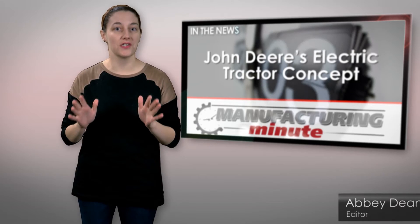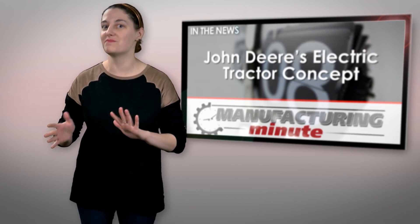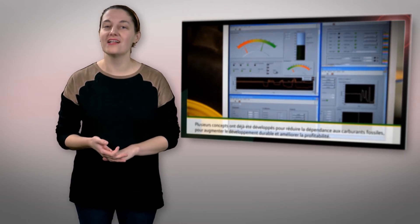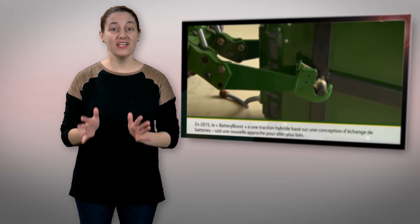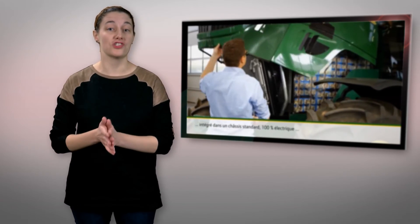This week, agriculture and construction equipment manufacturer John Deere unveiled a product it believes embodies the future of the industry: an all-electric concept tractor. Dubbed the CSAM, or Sustainable Energy Supply for Agricultural Machinery tractor, John Deere says this concept is an initial step towards a zero local emissions tractor.